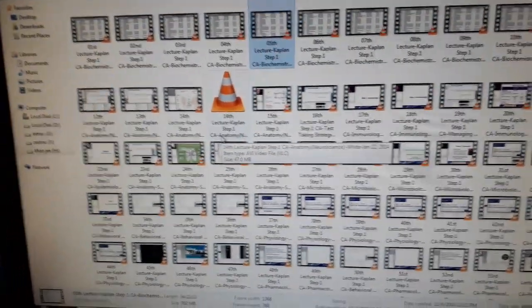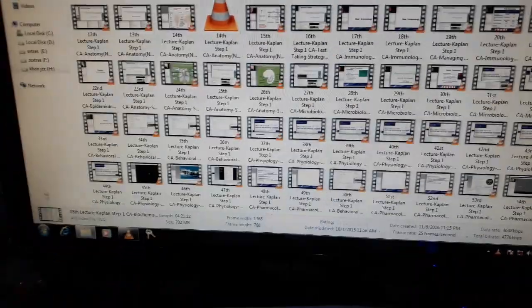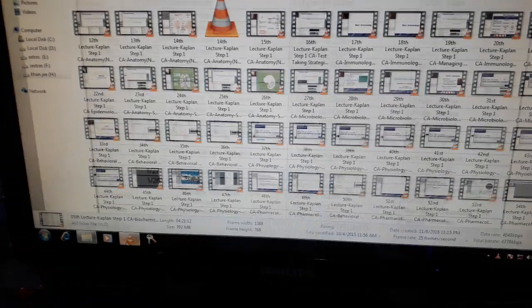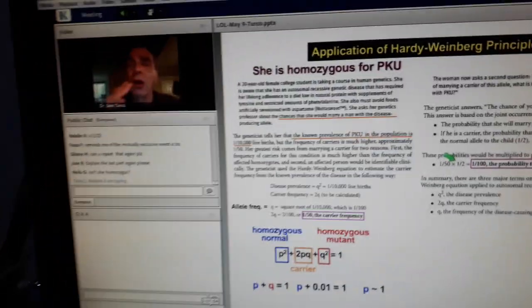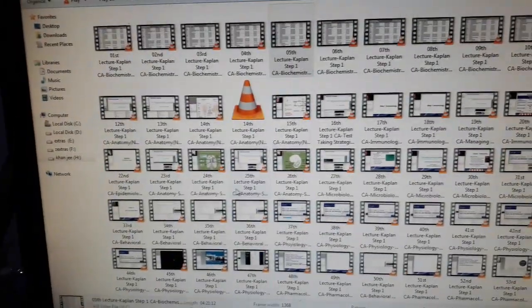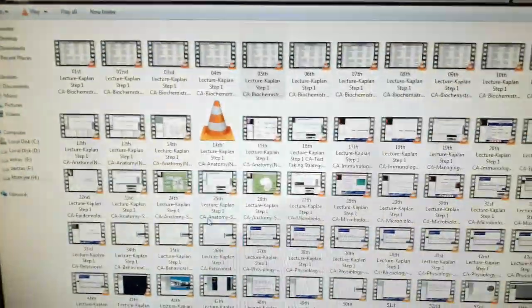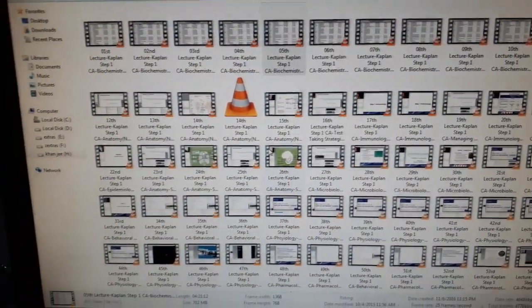You are going to finish all of these — the Kaplan notes plus the 71 video lectures — in around two to three months. Here you can see this is Dr. Sam Turco. After finishing these lecture notes with all 71 video lectures, each consisting of about four hours, you can move on to the next step.